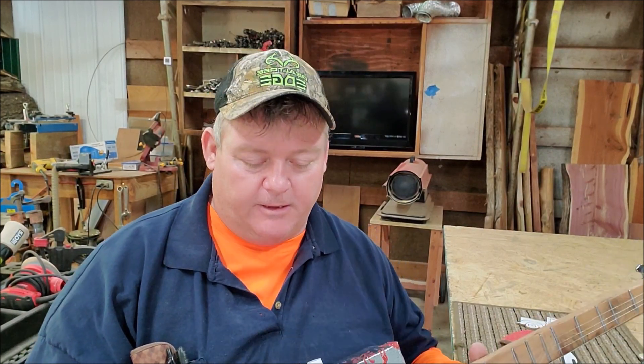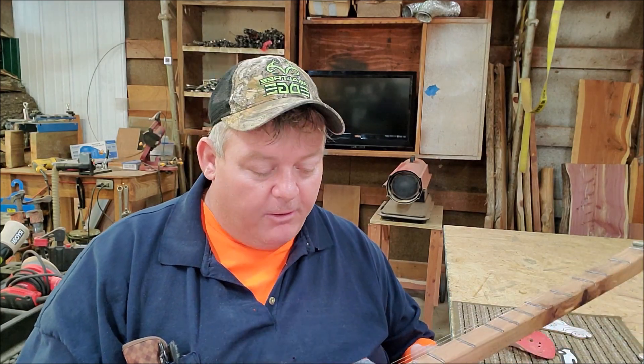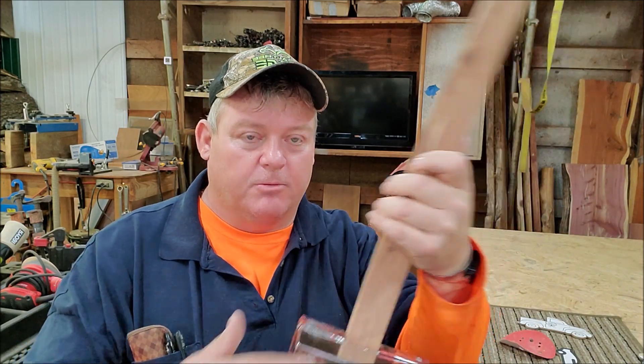Hey everybody, this is Todd the amputee woodworker here at Cedar Furniture Lodge. Quick note: it is Christmas time. I love guitars — I think they're really cool. I can't play but I love them. I got on a kick last year and made a bunch of cigar box guitars, gave them away, and played with them a little bit. I've got a Christmas one I made last year — it's an electric cigar box guitar and I've got a slide for it. It does work, it is a real guitar.